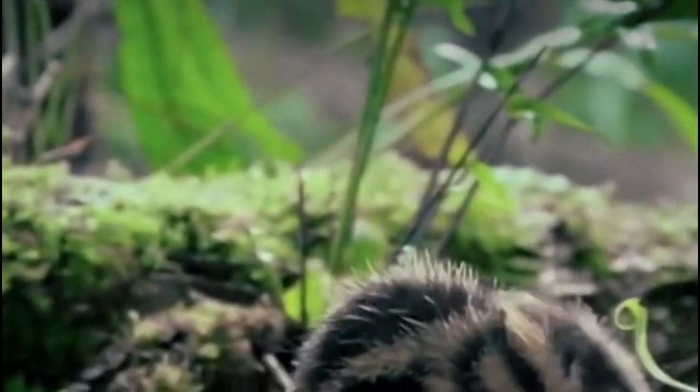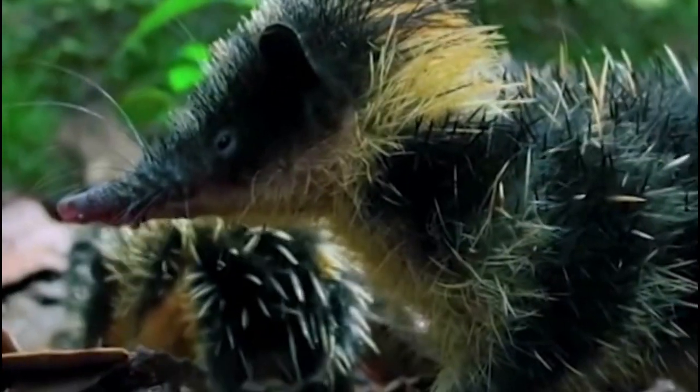The lowland zebra tenrec, also known as the little porcupine, is a small mammal found in Madagascar. These tenrecs are known for their black and white striped appearance, which resembles that of a zebra, and their spiny quills that resemble those of a porcupine.